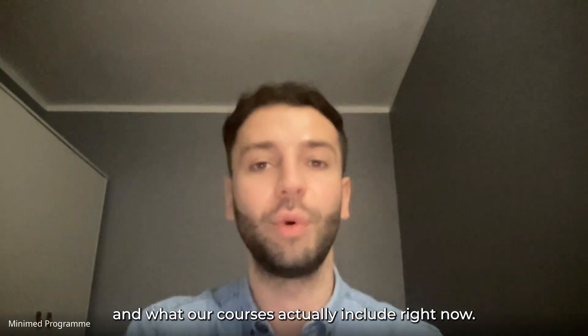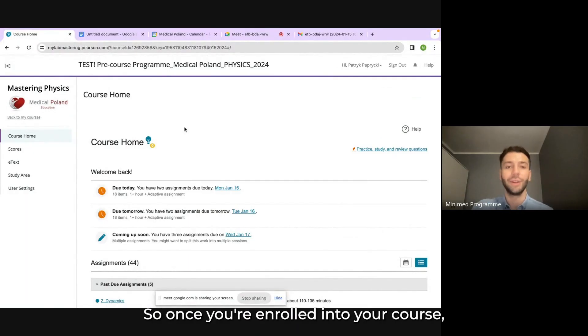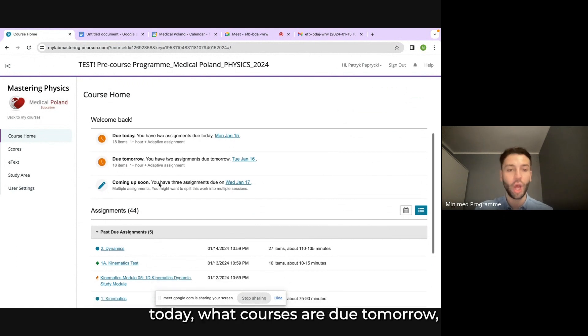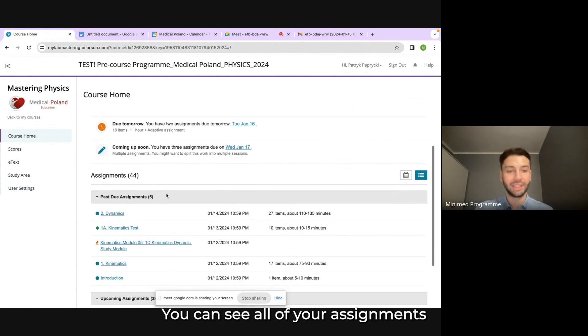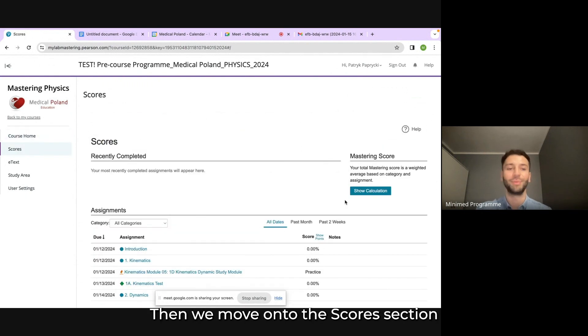I'm going to show you how the platform works and what our courses actually include right now. Once you're enrolled into your course, you open it and are directed into the course home page, where you can see the summary of your progress — what courses are due today, what courses are due tomorrow, what you have coming up soon, and all of your assignments.